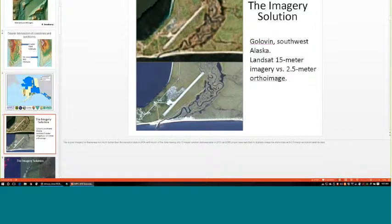For imagery, we've gone from 15-meter Landsat imagery as the best available data to contracting for 2.5-meter SPOT data. There are license restrictions on the SPOT data. When the SDMI contract went into effect in 2010, the best available was 2.5-meter, collected by the SPOT satellite owned by Astrium Corporation, a subsidiary of the European Defense Union, resulting in significant license restrictions.